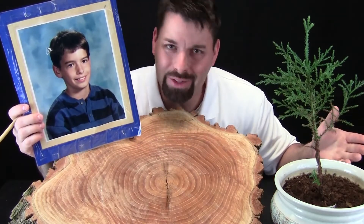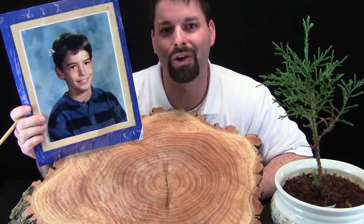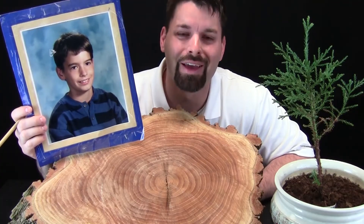We grow. Plants grow. Science is so cool. If you want to learn more about living things, check out our links in the video description. Thanks for watching.